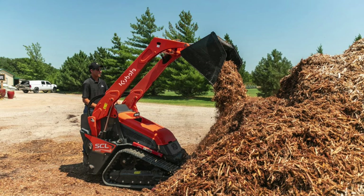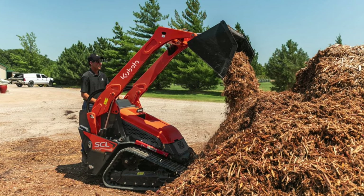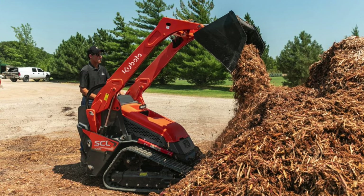Another machine type the Avant lineup stacks up well with in terms of functionality is the mini skid steer. Those machines are really exploding in popularity among small contractors, farmers, and landscapers, because you can hop on and hop off thanks to the stand-on design. Plus, there's a ton of work tool attachments available — whether from Ditch Witch, Kubota, or Bobcat — and rated operating capacities of up to 3,000 pounds on those mini skid steers.